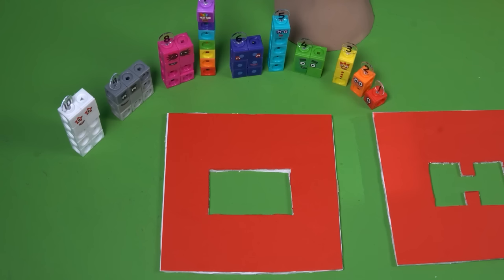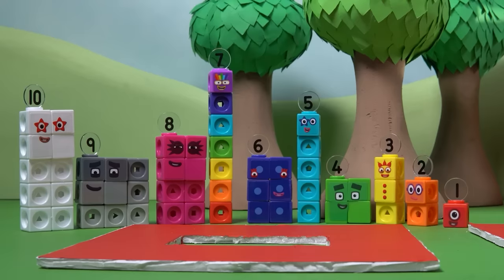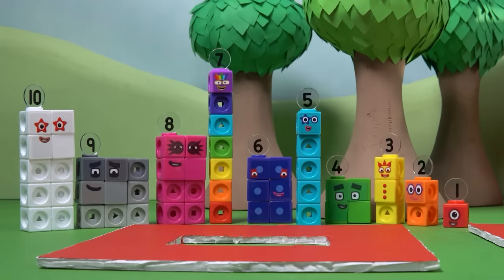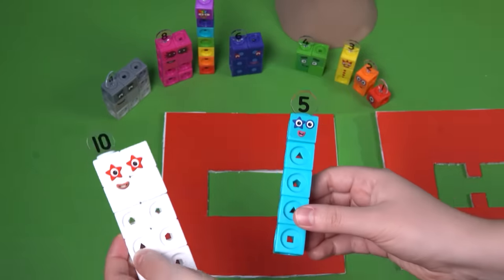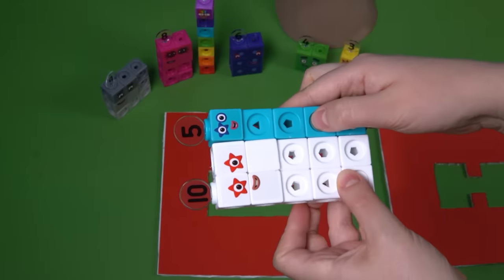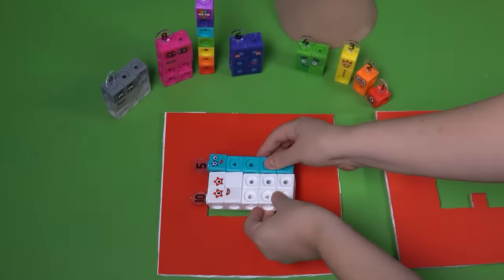This shape looks interesting — it's wide and not very tall. Which number blocks can fit in there? Number Block Five is ready, but she can't fill the shape alone. Who can help her? Ten and five make the perfect team — they've filled the first shape. But that's just the beginning: there are four more shapes to fill and more puzzles to solve.